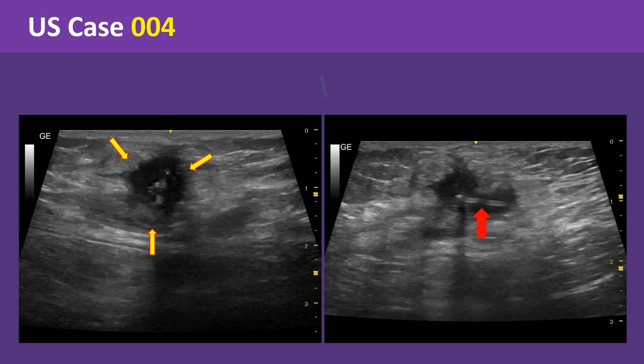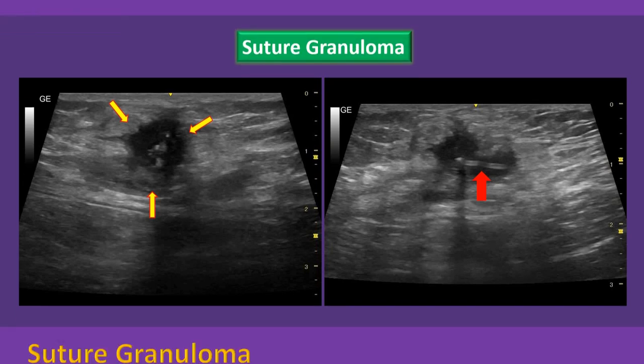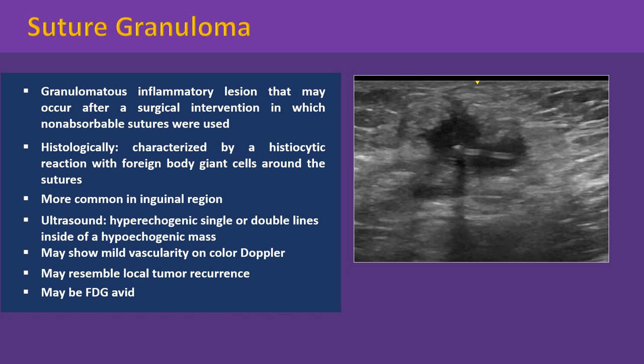These ultrasound features are highly suggestive of suture granuloma. Suture granuloma is a benign granulomatous inflammatory lesion that may occur after a surgical intervention in which non-absorbable sutures were used. Such a lesion usually develops slowly and may remain asymptomatic for many years. Histologically, suture granuloma is characterized by a histiocytic reaction with foreign body giant cells around the sutures.